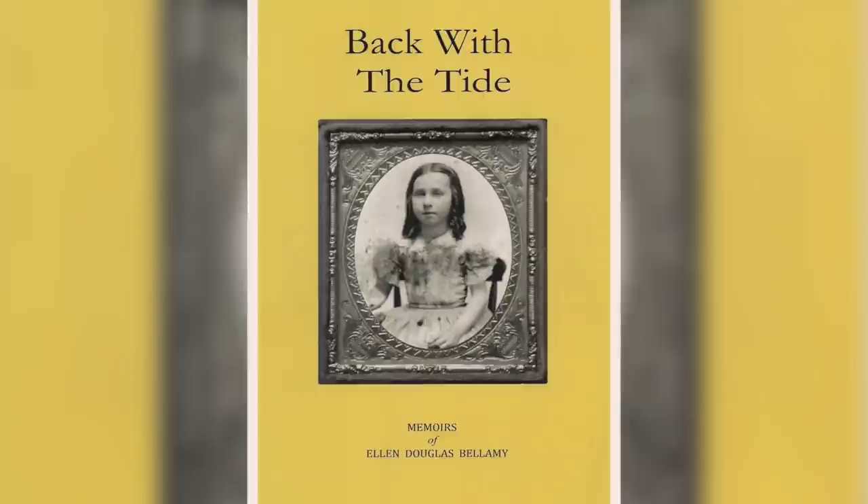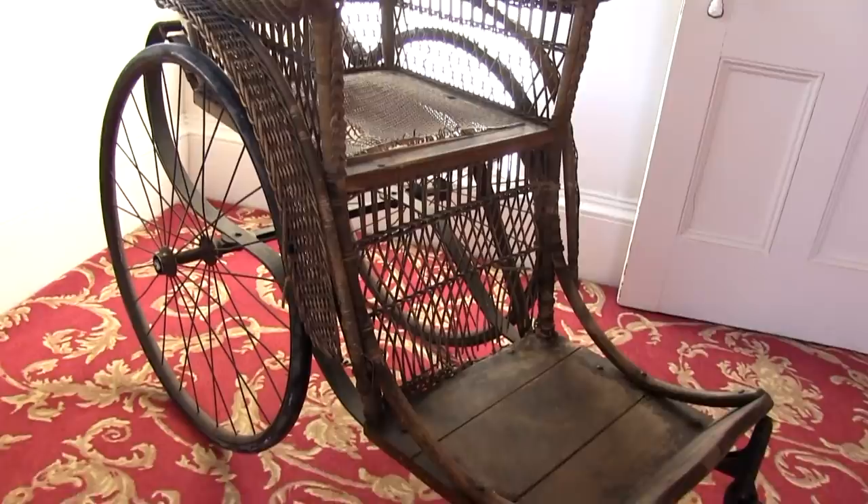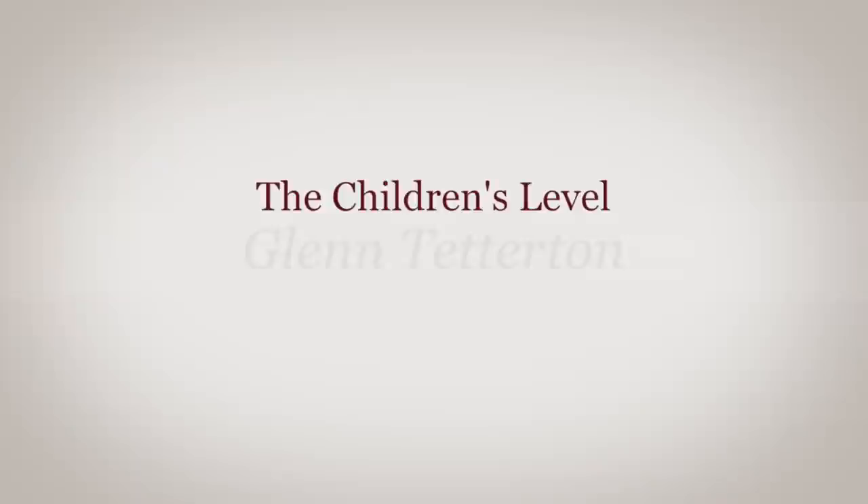Ellen wrote her memoirs when she was 87. She called them Back with the Tide, which we have for sale in the gift shop. There's a lot of information we use in interpreting the house from Ellen's memoirs. They described her as a dyed-in-the-wool Confederate. The wheelchair you see in the room is a rather ancient-looking wheelchair — at the end of her life Ellen had difficulty getting up and down the stairs. Her family tried to encourage her to get a new wheelchair, but Ellen wanted nothing to do with that because it would most likely have come from the north. Her wish when she died was to have a flower arrangement on her coffin in the form of a Confederate flag.